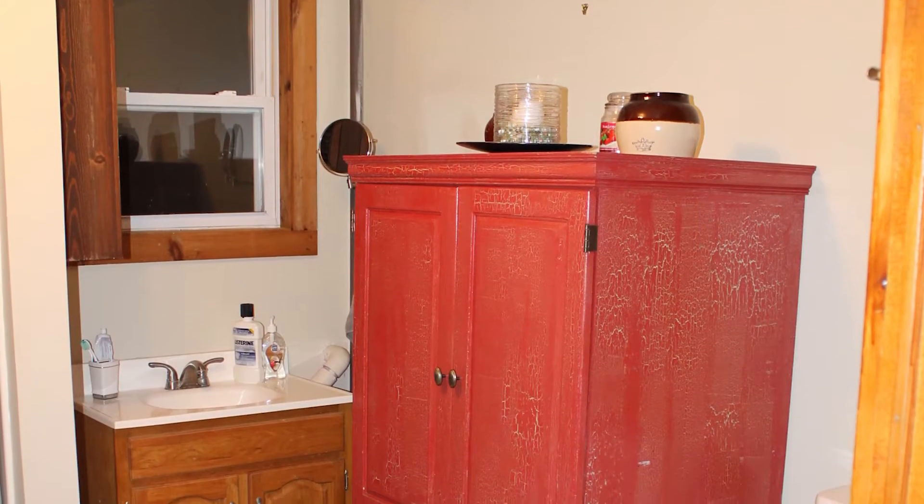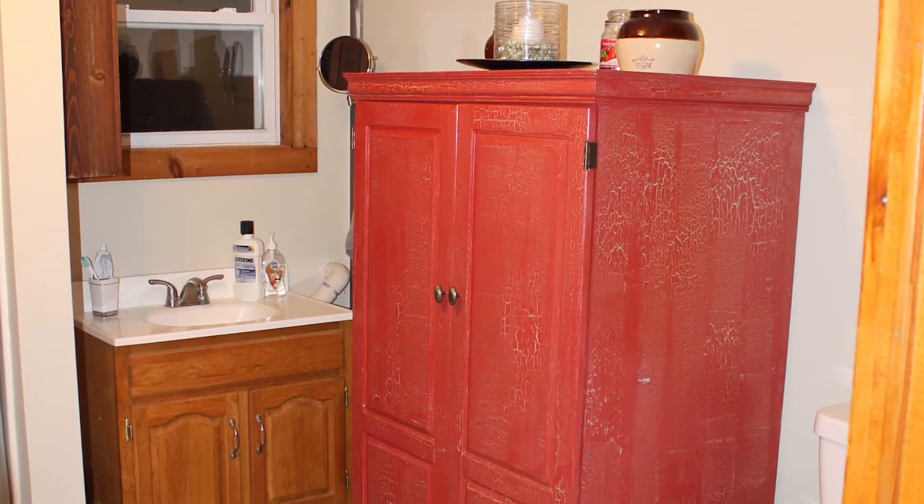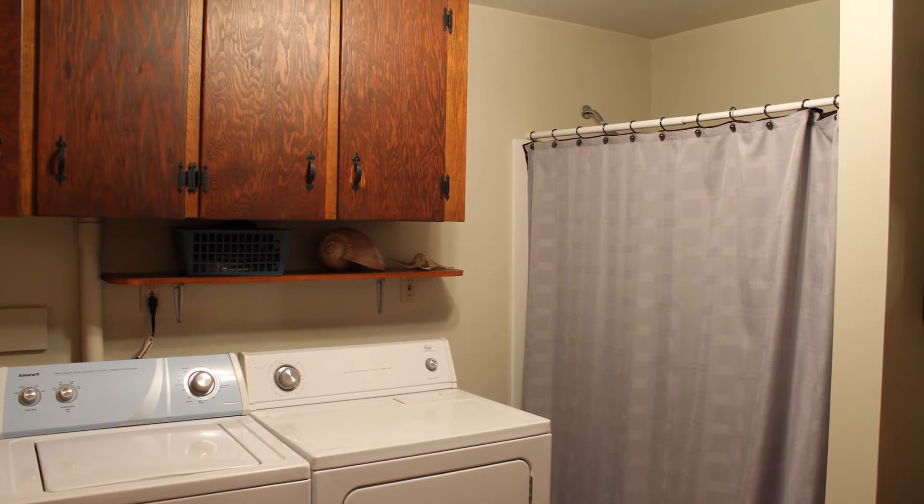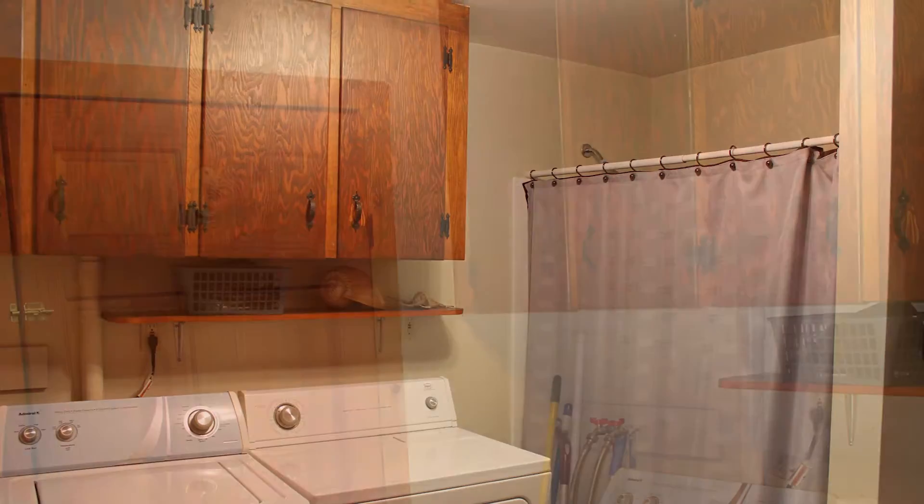The first floor has a master bath, and what's really great about this is the washer-dryer hookup so that you don't have to go into the cellar to do your laundry.